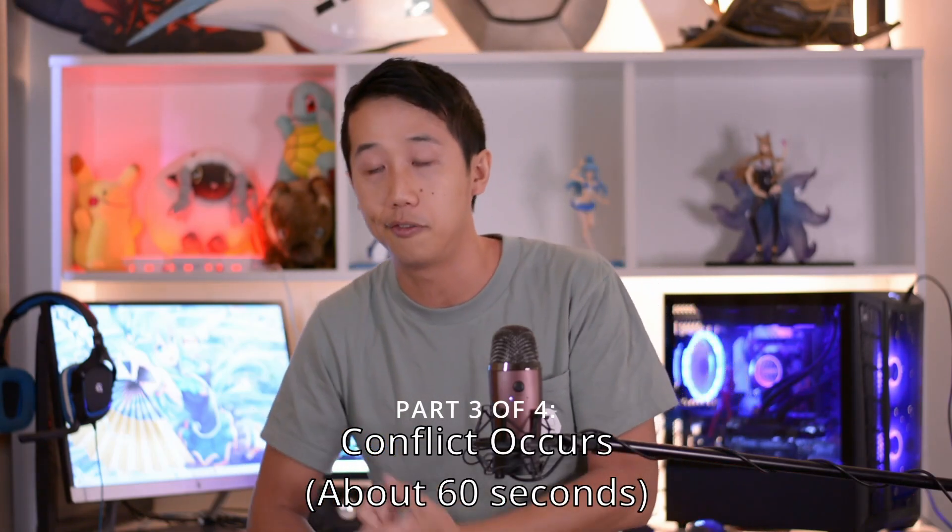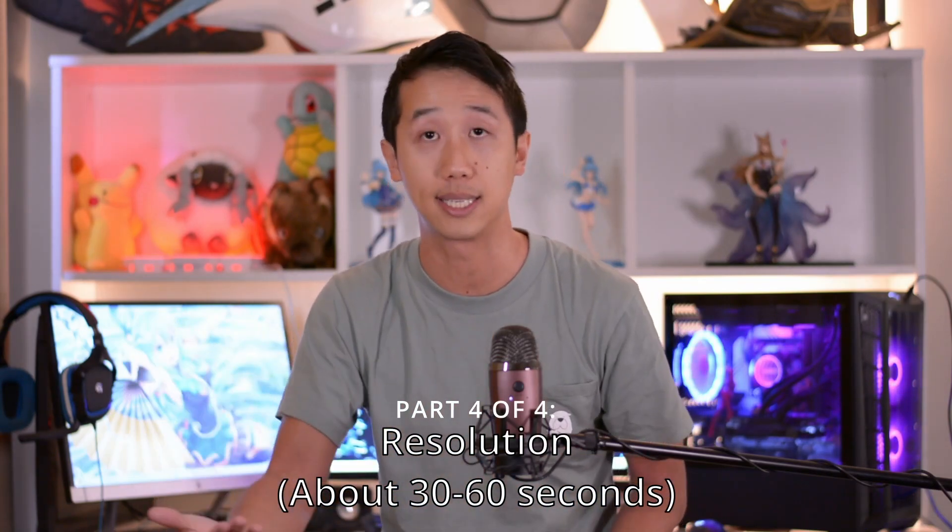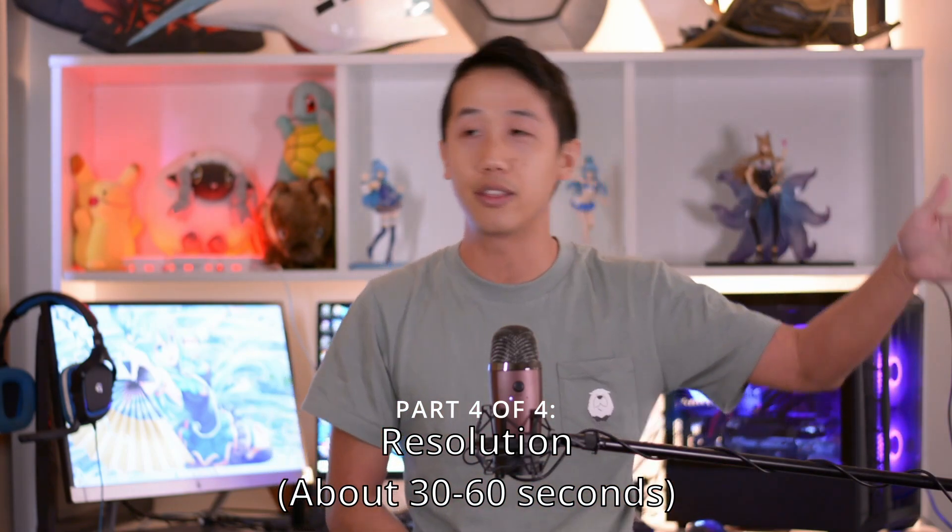The next minute — the third part — is the actual conflict itself. Maybe it's going to be a fight, or a very dramatic discussion between the two people. You need to define this conflict here, and this is where it gets fun. Maybe there's action happening, a big dramatic scene, or a heartfelt monologue to the other person. That's what happens in this next minute. The last 30 seconds to a minute should be that conflict being resolved in some way — maybe the fight ends with a dramatic statement, maybe the two lovers come together, or maybe they don't get together at the end.